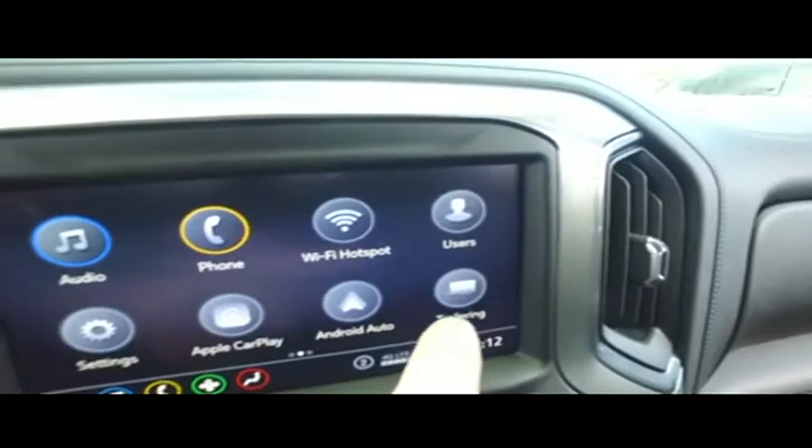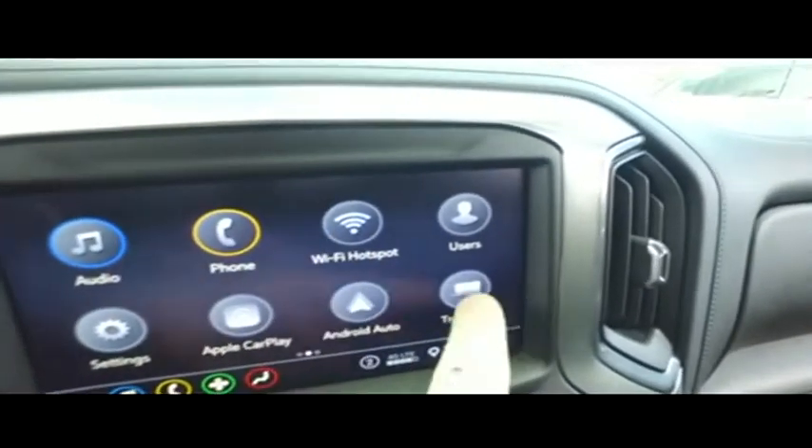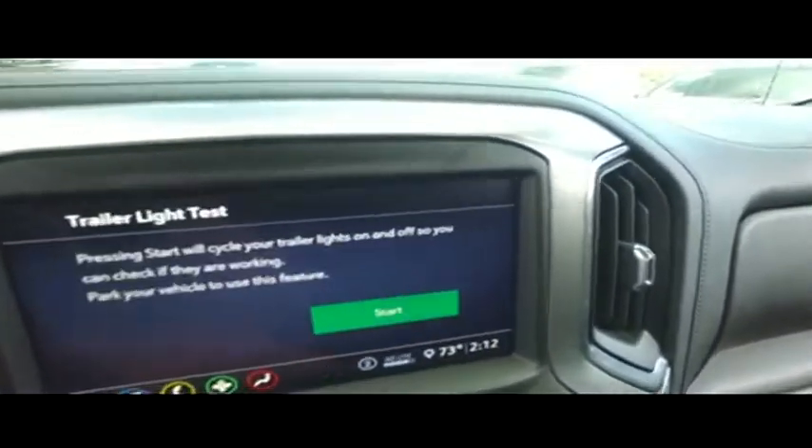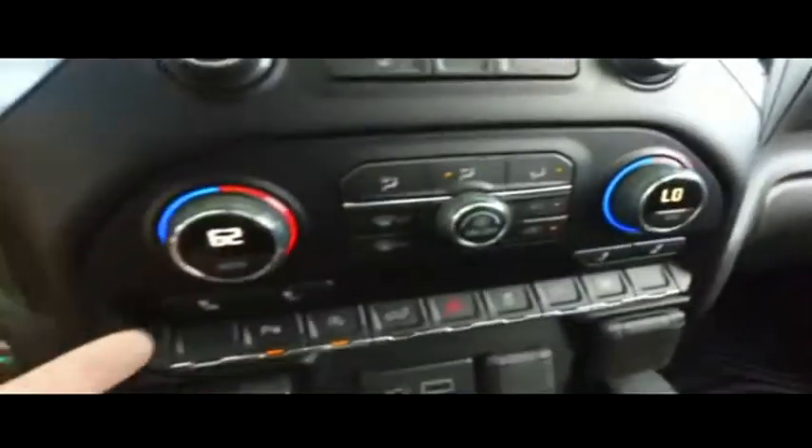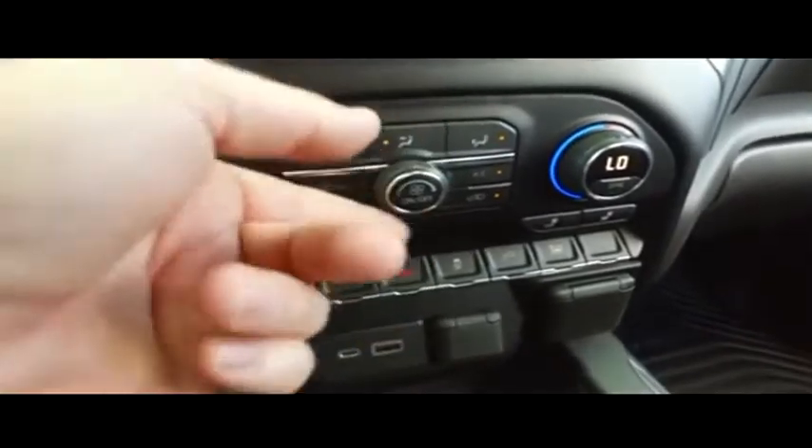Let's check out your state-of-the-art GoFar with OnStar touchscreen — MP3, Bluetooth, select-ready, phone, app center, technology, Android Auto, Apple CarPlay, Wi-Fi hotspots. Wow, this thing is absolutely amazing.